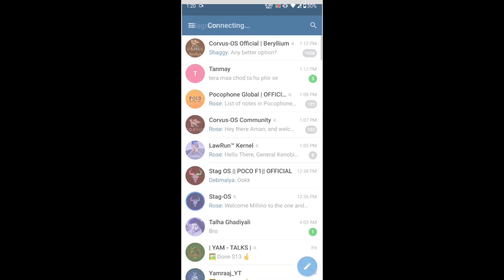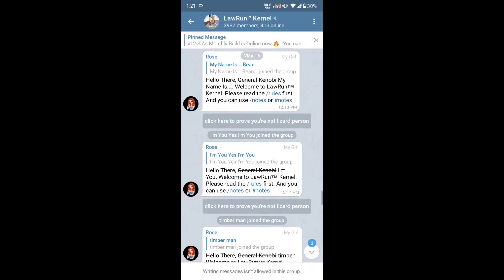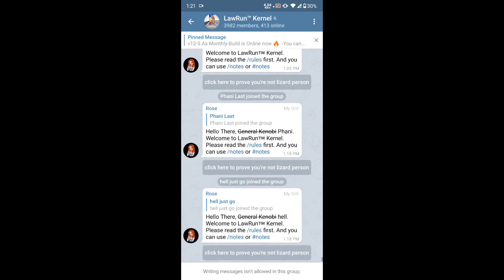I really loved this Lauren app and I've uninstalled Spectrum because the Lauren app is working really well. You can join the Lauren Kernels Telegram group and ask any questions. You can also tap on the pinned messages if you want to download the kernel, the app, or Profiles version 0.5. If you like the video, don't forget to like, share, and subscribe. I'll be bringing more videos on Lauren kernel — see you guys in the next video, bye bye.